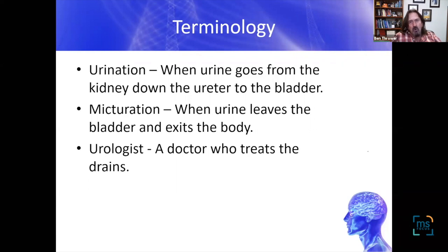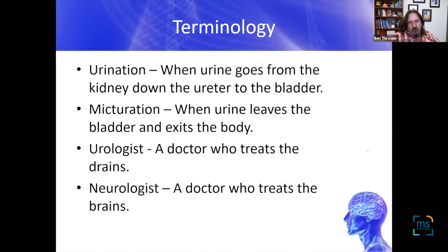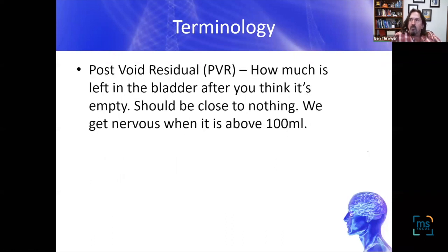It's important to know the different healthcare providers who work with this problem. There is a difference between neurologists and urologists — urologists are the drains, we're the brains. There's also an important term: post-void residual, or PVR — how much urine is left in your bladder after you think you've emptied it. The magic number is 100 mLs, which helps determine which treatment pathway we go down.